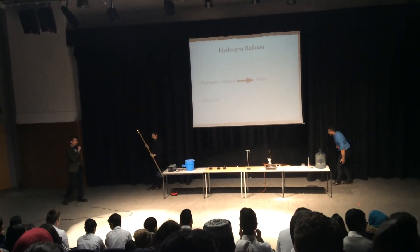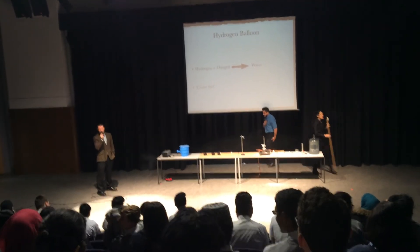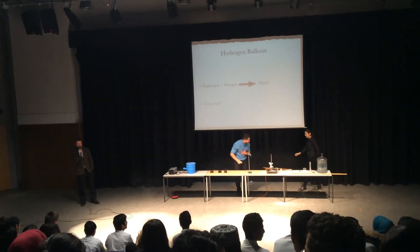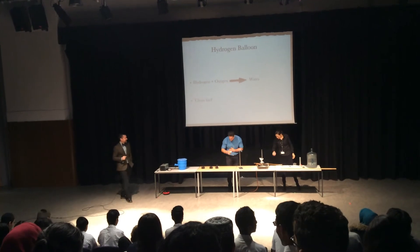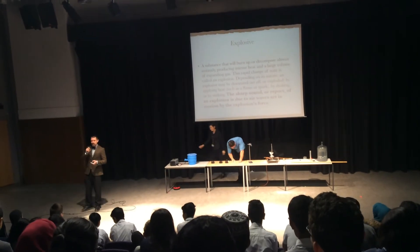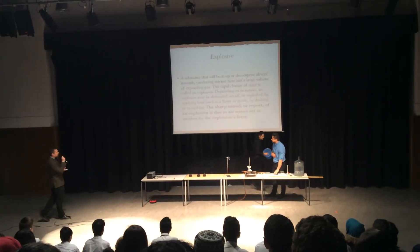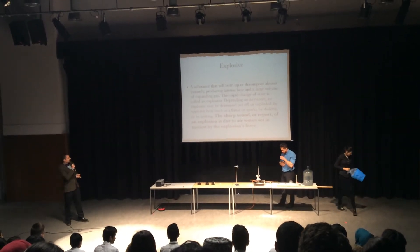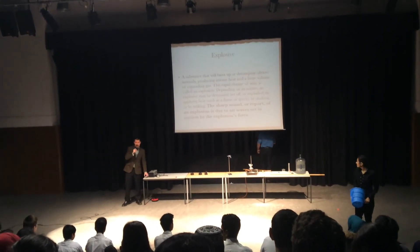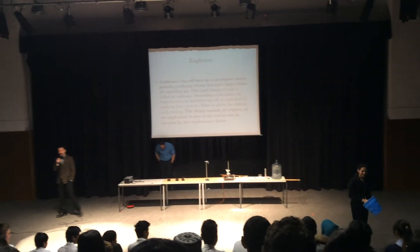Thank you, Miss Ahmed. I think that's the ultimate fuel there — we've got the hydrogen. Taking you back to the original slides, the sharp sound or report of an explosion — that's the bang you've just heard — is due to airwaves set in motion by the explosion. Of course you can't normally see airwaves, but here Miss Ahmed has an airzooka, and with an airzooka you most certainly can see the airwaves.